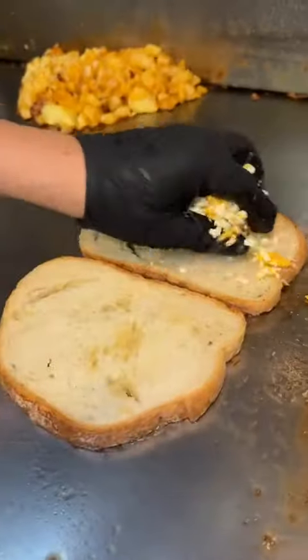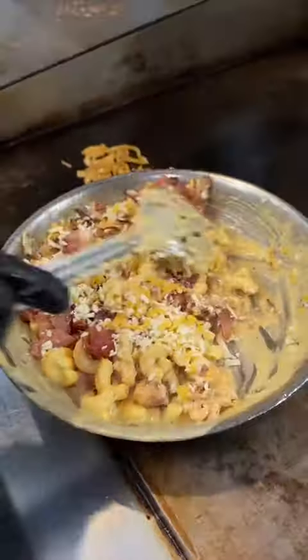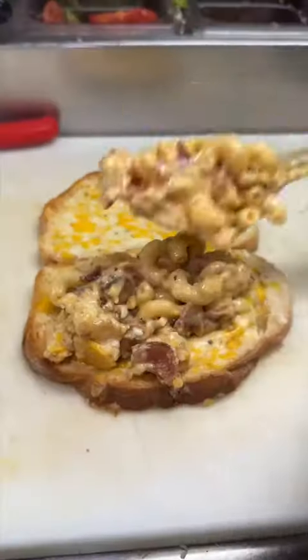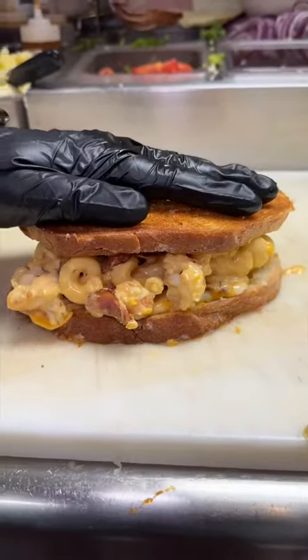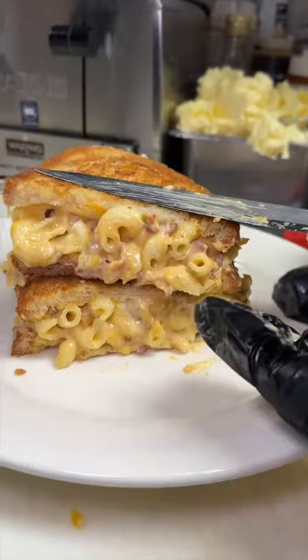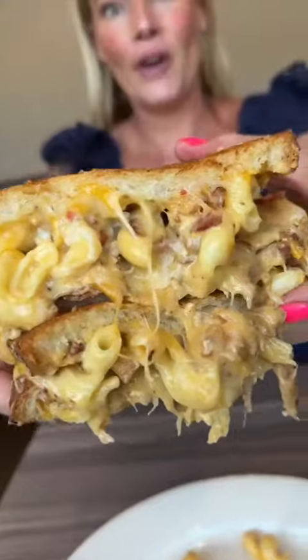Next up, butter and lobster get sautéed on the grill. On go two buttered up slices of bread and shredded cheese. While that cheese melts, they add lobster to mac and cheese with bacon, more cheese, and they just kept piling on that lobster mac and cheese. This is their lobster mac and cheese melt, and it was deliciously buttery, cheesy, and packed with lobster.